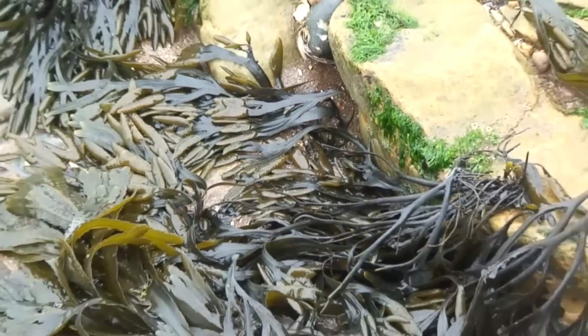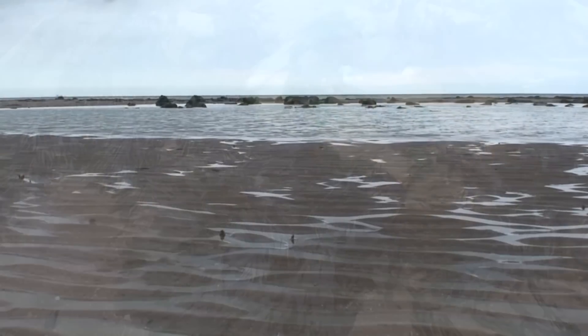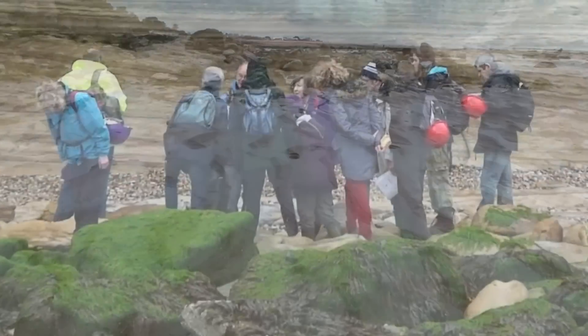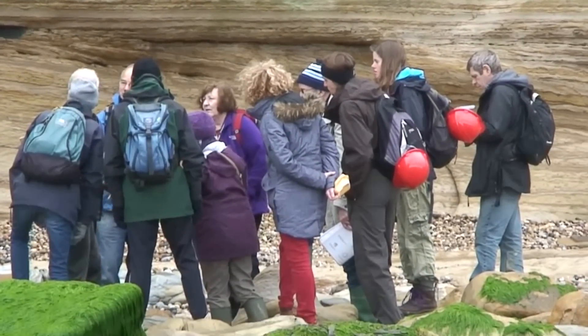The Hastings Group consists of the Ashdown Formation, overlaid by the Wadhurst Clay Formation. These rock units are all exposed in the cliffs and foreshore between Pett Level and Fairlight Cove.